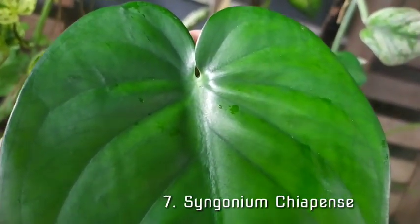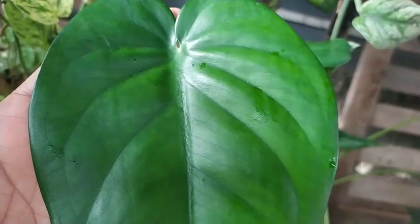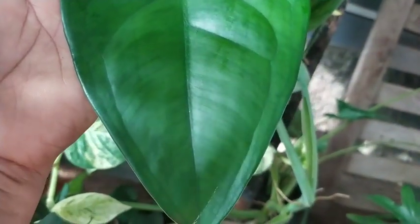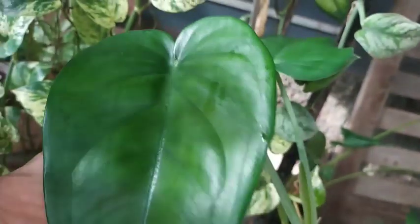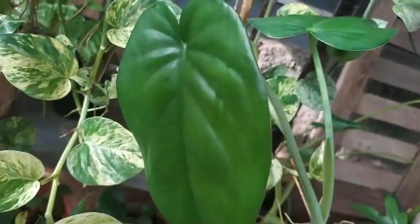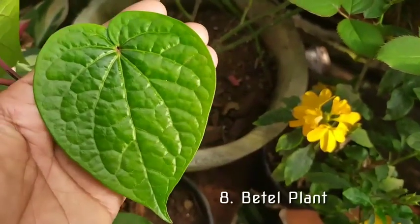The seventh plant in my garden is one I recently added — the Syngonium chiapas. It's quite rare, but I had the privilege to get it. It has a beautiful leaf with lovely markings and a heart shape. It's a winding, climbing plant. I haven't quite figured out its care tips yet, but it has pushed out two leaves. I'm going to make a full featured video on this one.